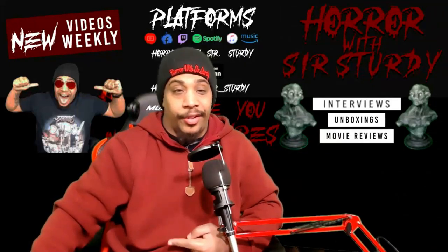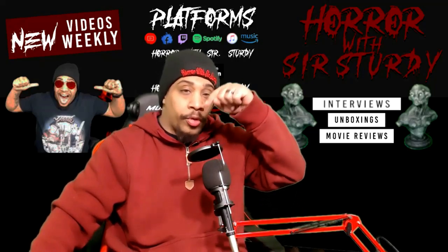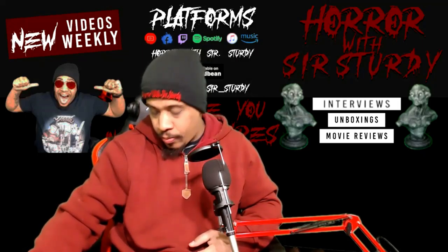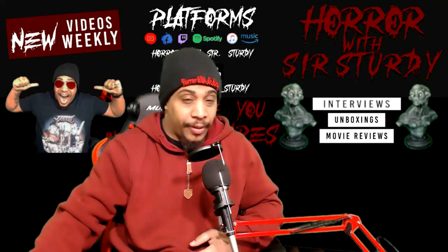Hey, I'm back again for another Frightful Find. This time it's one item, and after this I have one more video to do with the other things. I ordered my wife a Pop figure — she's a big fan of The Nightmare Before Christmas, and I got this from Nightmare Toys.